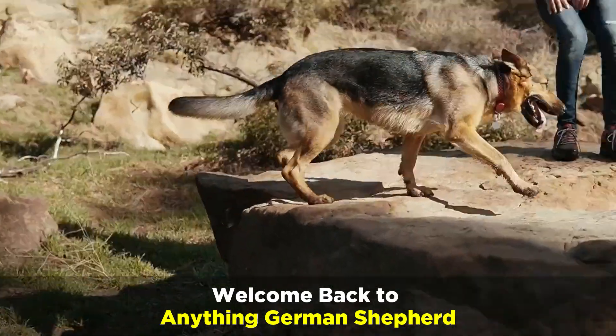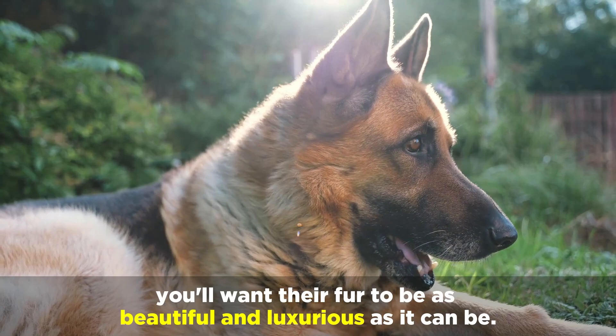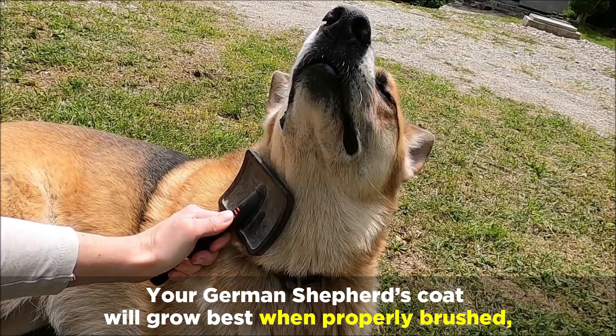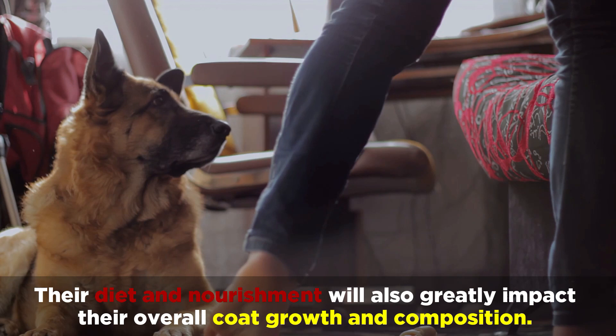Welcome back to Anything German Shepherd. If you have a German Shepherd, you'll want their fur to be as beautiful and luxurious as it can be. After all, a gorgeous coat directly correlates with the optimal health of the dog. Your German Shepherd's coat will grow best when properly brushed, washed, and cared for. Their diet and nourishment will also greatly impact their overall coat growth and composition.